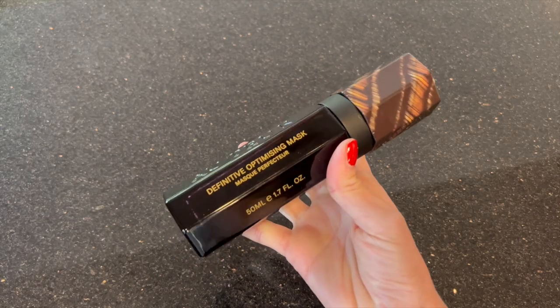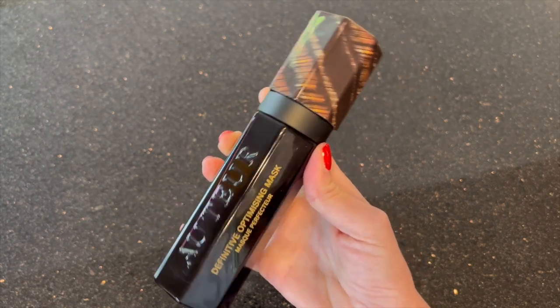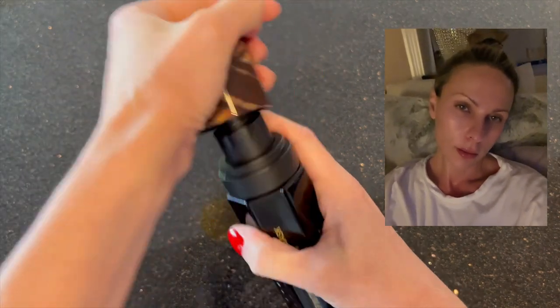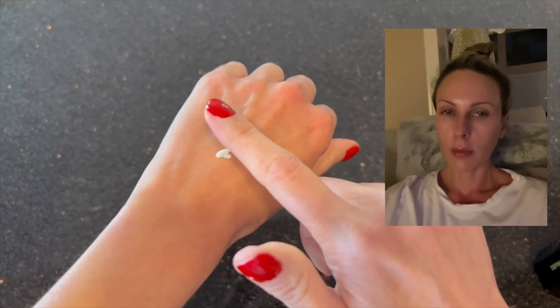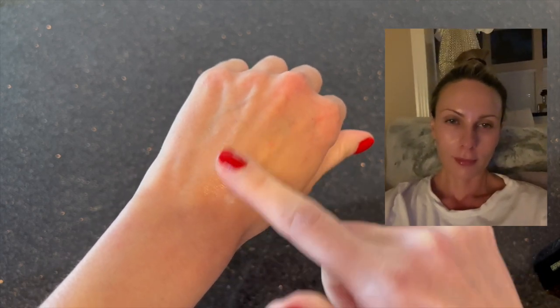I also occasionally apply a mask — one to three times a week depending on my needs. This mask is pretty amazing: it's a cooling mask that helps with puffiness and also gives you a firming effect. When you take it off after 10–15 minutes, it gives you a bit of a glow and makes your face look perfect. I use it in the morning.